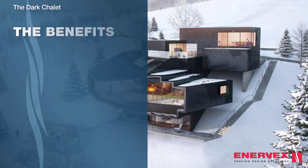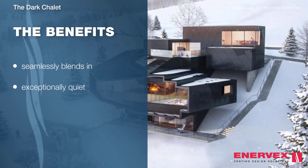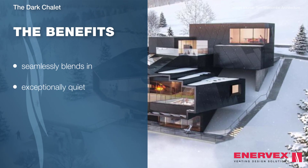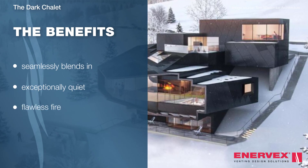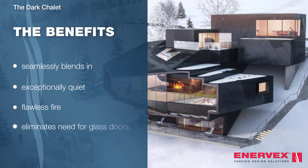Our compact design is ideal for seamlessly blending in with the aesthetics of the Dark Chalet, and it also has an exceptionally quiet motor that maintains the ambience. The mechanical draft system design allows the fireplace manufacturer to create a flawless fire, while eliminating the need for glass doors.